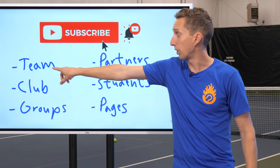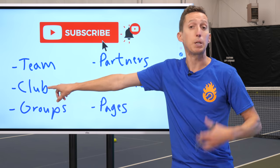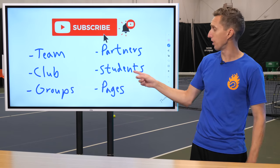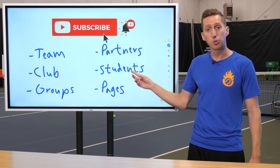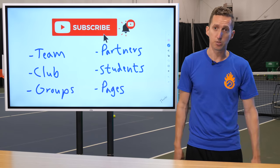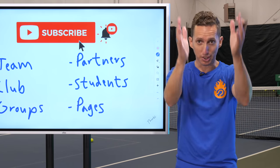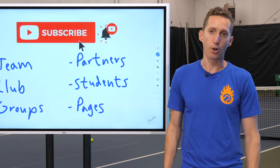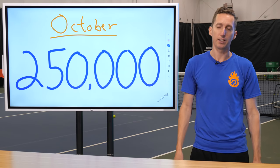Here are other things you can do. You can tell your team members about the YouTube channel, people at your tennis club, different groups you're part of online, your hitting partners. If you're a coach — and we have a lot of coaches who follow our content — let your students know about Essential Tennis and share on your social media pages wherever you're active online. If everybody who watches this video gets just one other person to subscribe, we're going to hit 250,000 by the end of October.